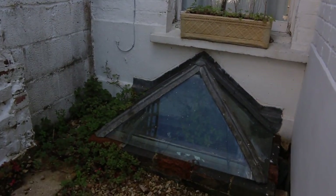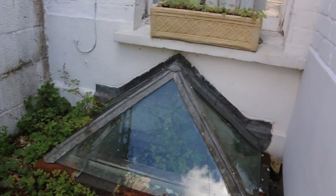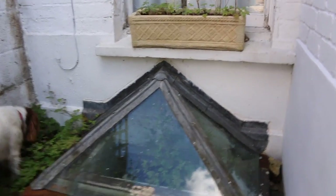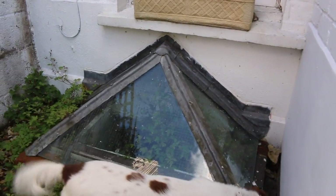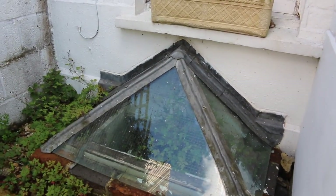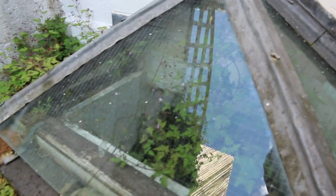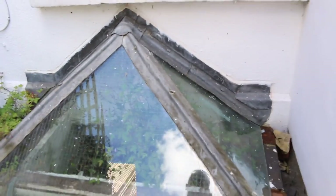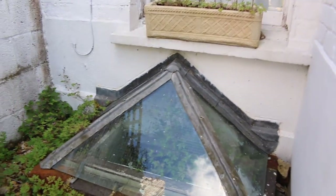Here's one part we need to have a look at in the future — this is where an old coal chute or something would have been down to the cellar. Someone has put a prism of windows over it which brings a nice bit of light down into the cellar, but it's not watertight and as you can see there's quite a lot of growth of weeds and stuff in the cellar side itself.